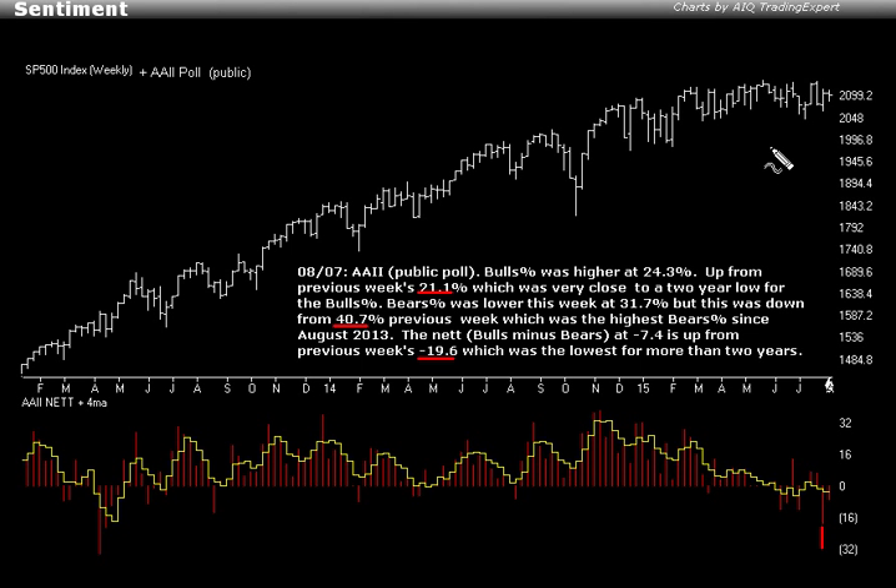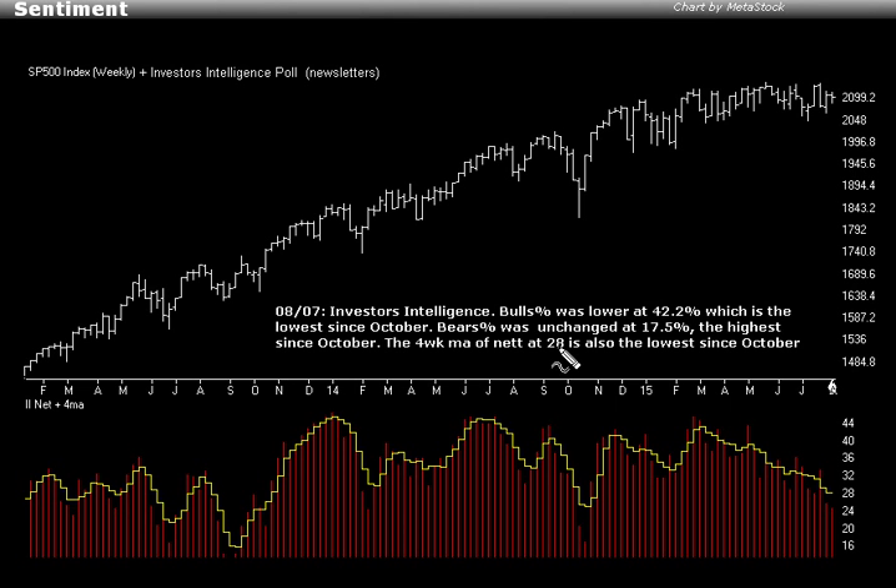So there is some fuel here. The Investors' Intelligence poll this week actually has more bears than last week. The bulls percentage was lower at 42.2, the lowest since October. Bears percent unchanged at 17.5, the highest since October. The four-week moving average of net bulls minus bears at 28, that's also the lowest since October. So in a contrarian fashion, there's very little to worry about from the sentiment indicators we've looked at so far.